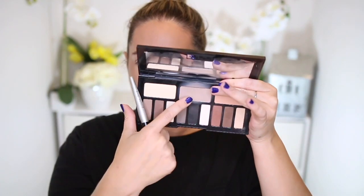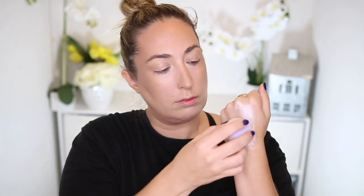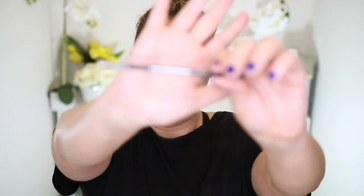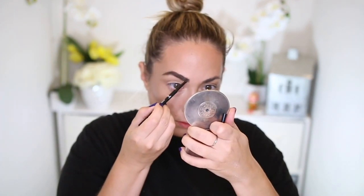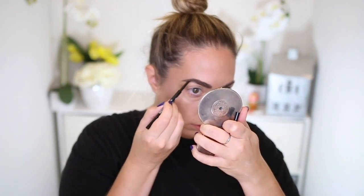Now for contour — I'm taking the Kat Von D Shade and Light Eye Palette with the shade Lazarus on a Paula Dorff Angle Brush, lightly contouring my cheekbones and jawline. I like to take my contour a little higher for a more lifted effect. For highlight, I'm using the Becca Shimmering Skin Perfector in Pearl — the most beautiful highlighter of life. About half a pump applied gently to the tops of the cheekbones, into the temple, and a little on the nose and chin. For brows, I now use three products: Maybelline Brow for shape and color, Wet and Wild Micro Brow for hair strokes, and Wet and Wild Brow Cream to hold my brows in place.